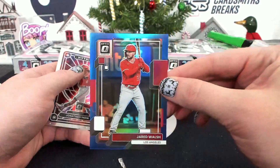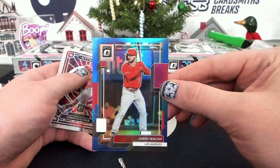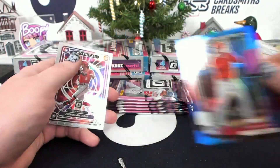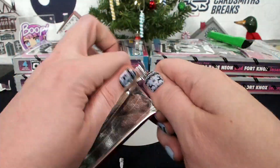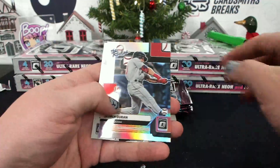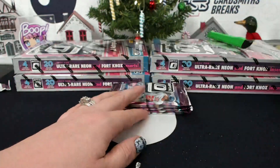A blue, 275, Jared Walsh for the Angels — Teddy B, 61 of 75. Duran, the rookie's hollow.